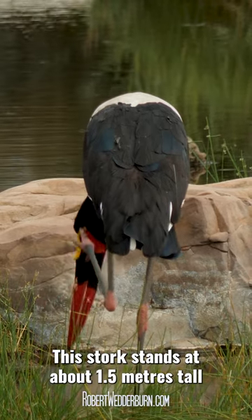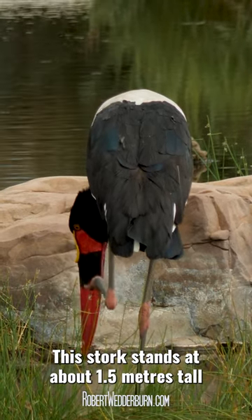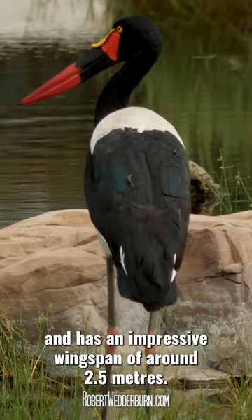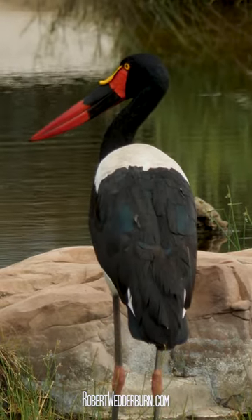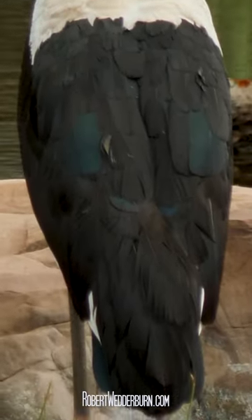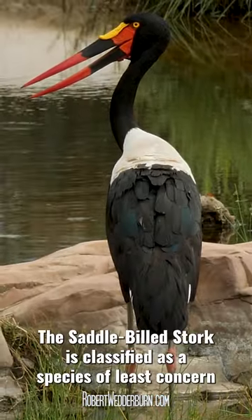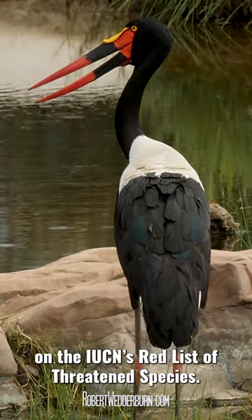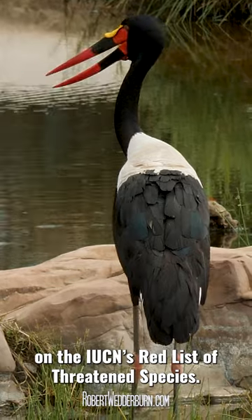This stork stands at about 1.5m tall and has an impressive wingspan of around 2.5m. It is also one of the most photogenic birds in Africa. The Saddlebilled Stork is classified as a species of least concern on the IUCN's Red List of Threatened Species.